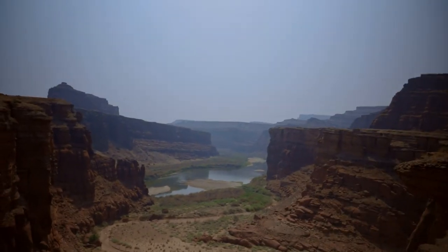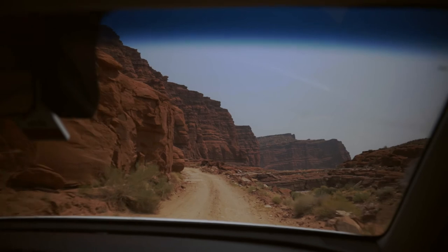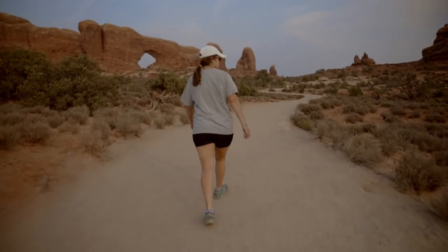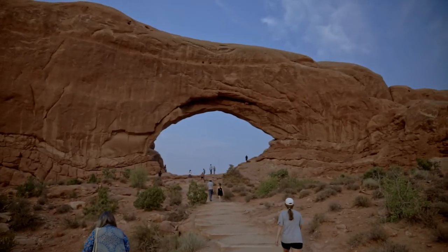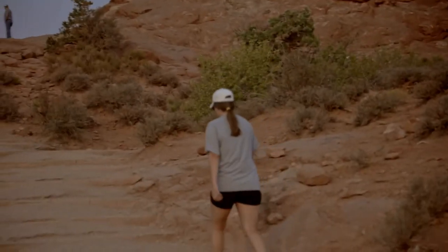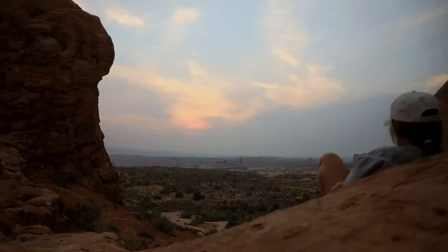Colorado River. After spending a few hours on the road back to Moab, we headed to the hotel to relax before returning to Arches National Park for one final sunset in the Utah desert.